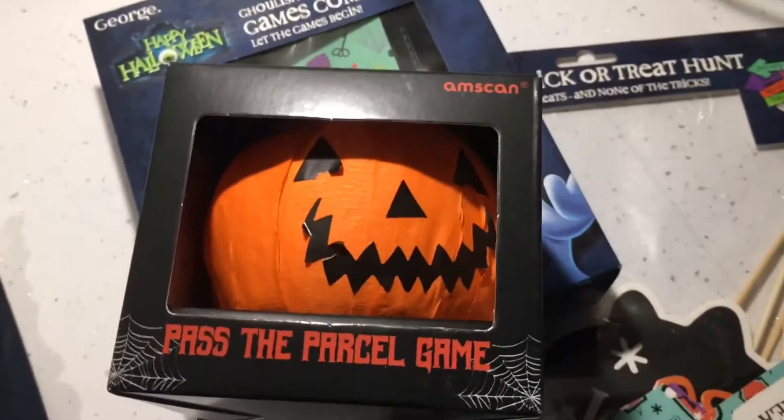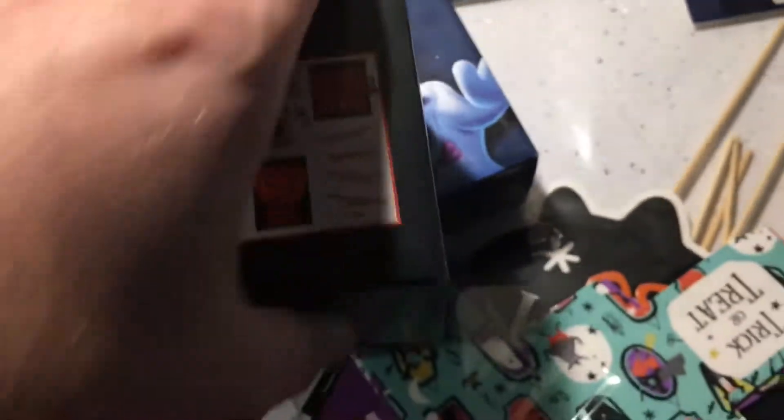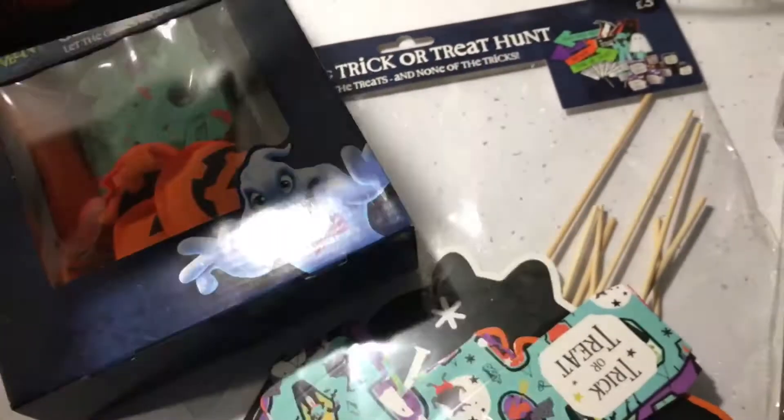Going along the game theme as well — this wasn't from Asda, this was from Marks and Spencer's. It's a pass the parcel game. Inside here are a few small gifts; not on every layer, but you rip it open and pass it round. I quite like that. That was £4 from Marks and Spencer's.